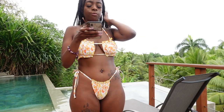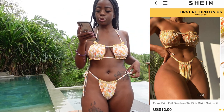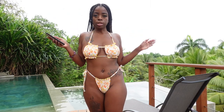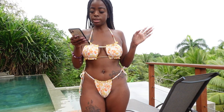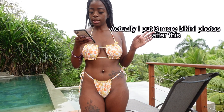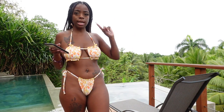This is the floral print frill bandeau tie side bikini swimsuit. This is the last one. I did wear a bikini yesterday — I'm just gonna show it on the screen with the name on top.